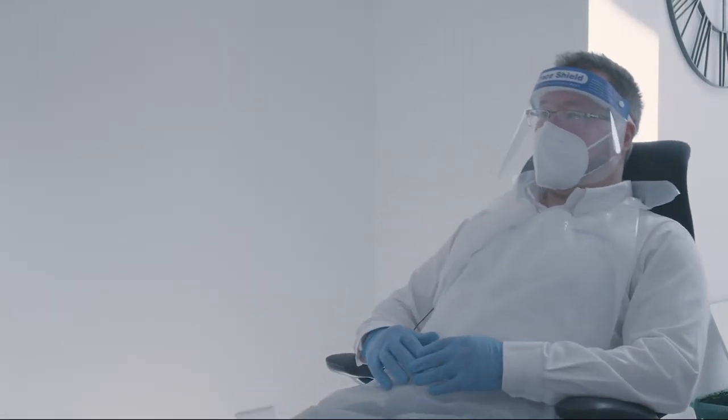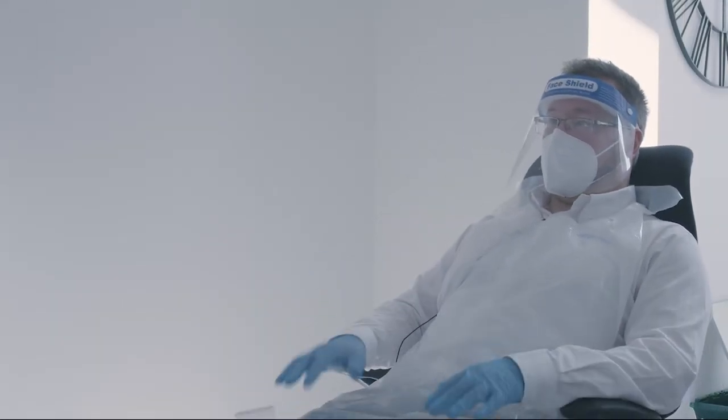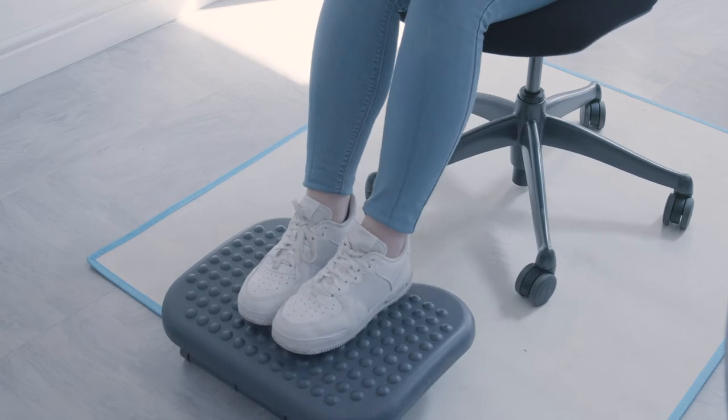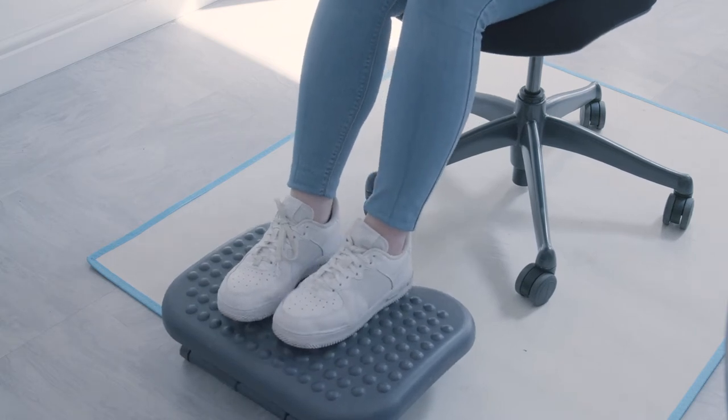This chair is counterbalanced to your weight, so you are able to recline without the need to press buttons or levers. As well as chairs, a footrest may be a suitable addition to enable your back to be in contact with the chair, or if the work surface you currently use is too high in comparison with the chair.